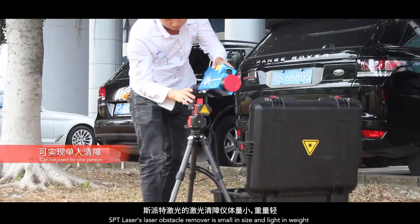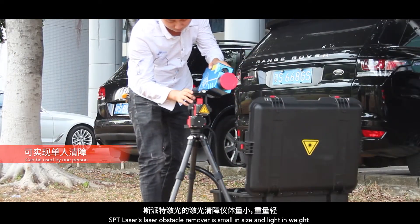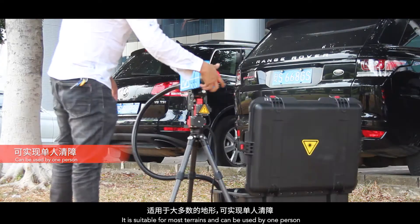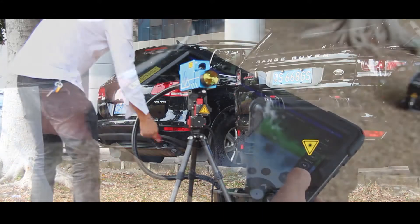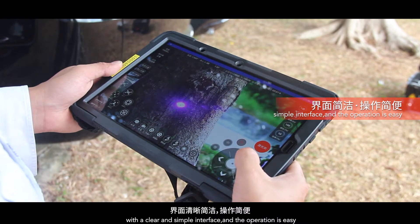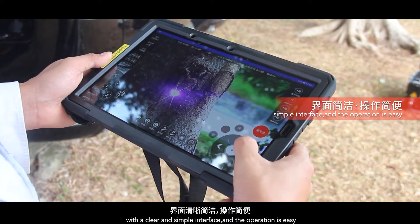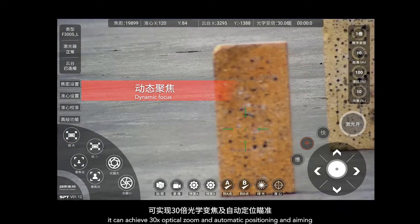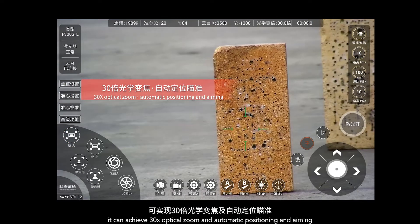The SPT Laser S Laser Obstacle Remover is small in size and light in weight. It is suitable for most terrains and can be used by one person. It can be operated by a 10.8-inch tablet with a clear interface, and the operation is easy. With dynamic focus, it can achieve 30 times optical zoom and automatic positioning and naming.